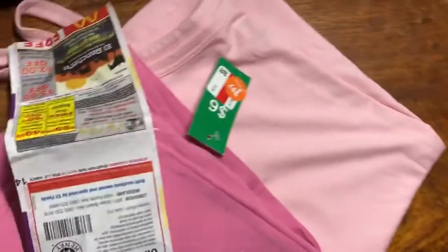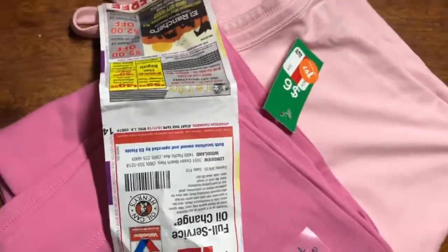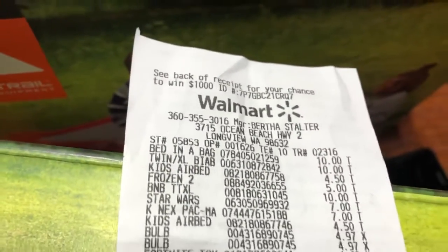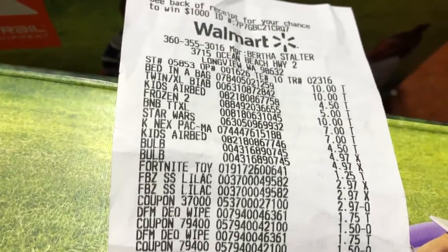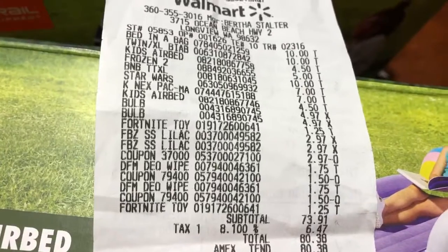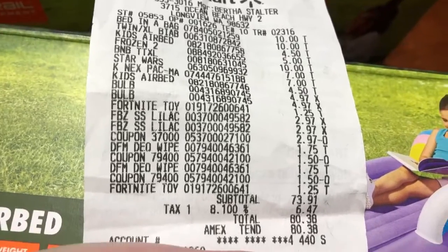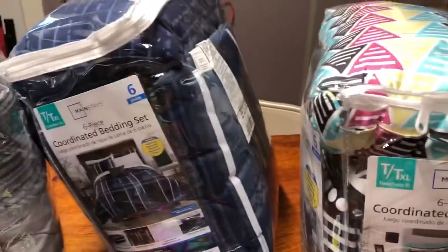Now for my Walmart haul — I went to do a little haul and wanted to use my coupons before they expired. I should probably show you my receipt here. Everything came up as it needed to be. My total was $6.70, with $3.91 in savings, tax was $6.47, for a total amount of $80.38.